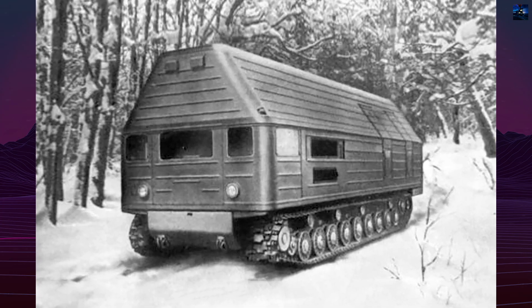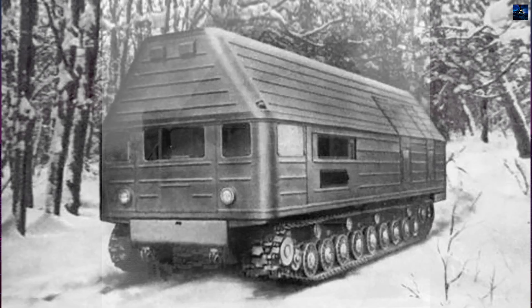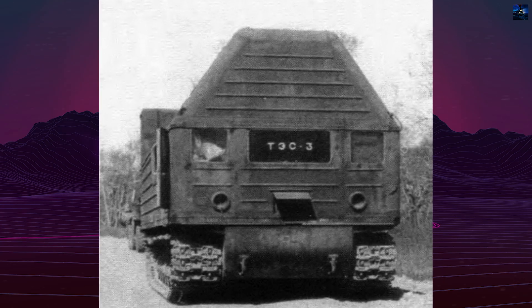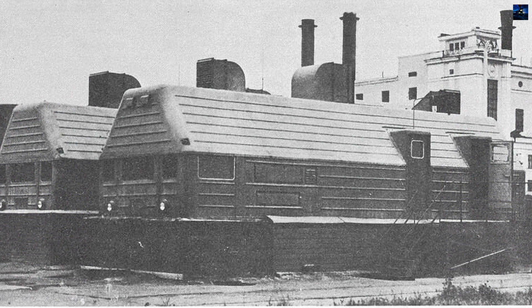The idea of a mobile nuclear power station, specifically the TS-3, emerged in the 1950s during the Soviet Union's ambitious plans to develop the Far North. The harsh conditions of this region necessitated a reliable source of heat and electricity, leading to the concept of a mobile nuclear station.